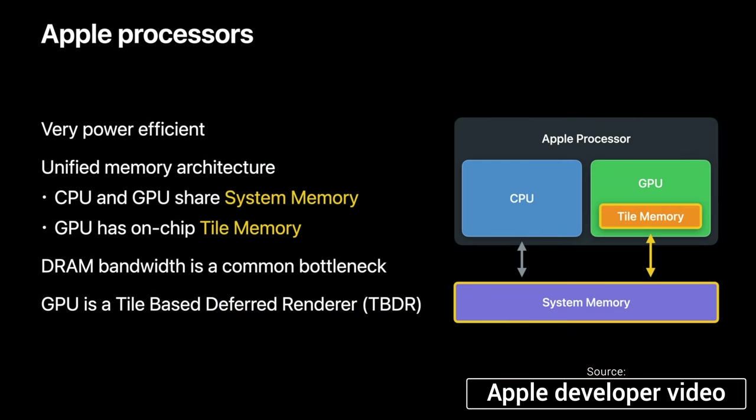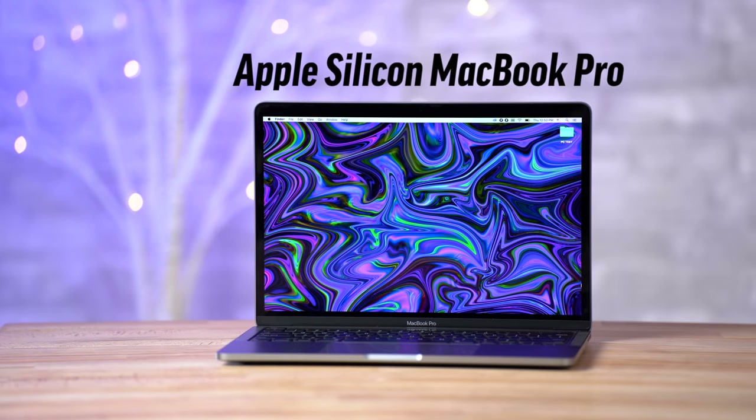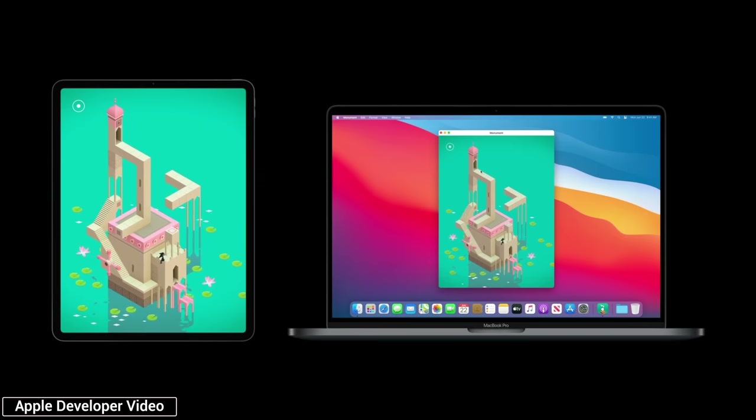Based on all of the research that I've done on Apple Silicon, I believe that these improvements are gonna be so great that the rest of the personal computing industry is gonna quickly follow in Apple's footsteps. So before we get into the game-changing improvements, let me start off by explaining exactly what Apple Silicon is and what's so great about it.